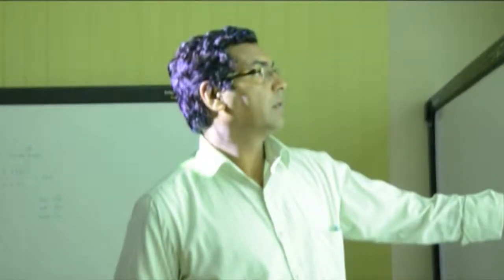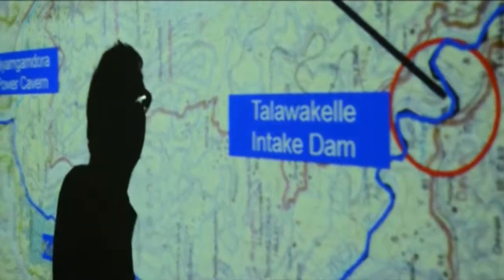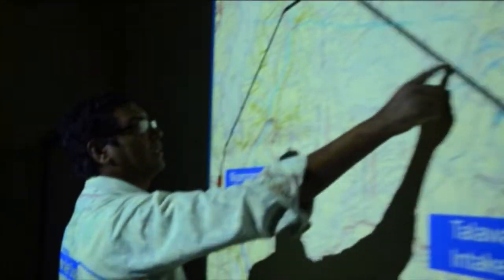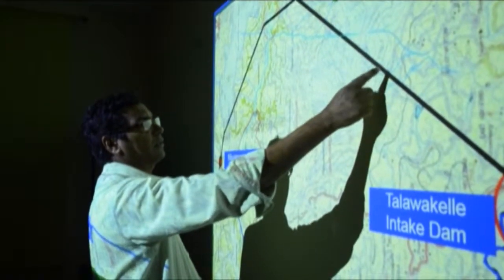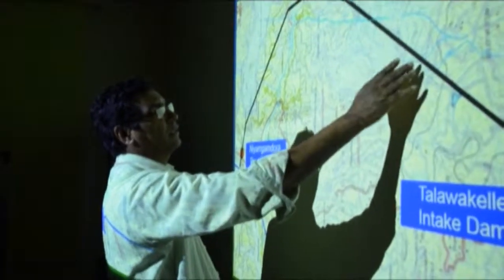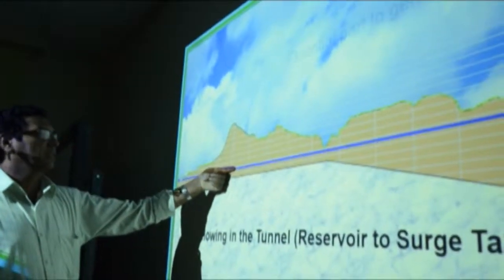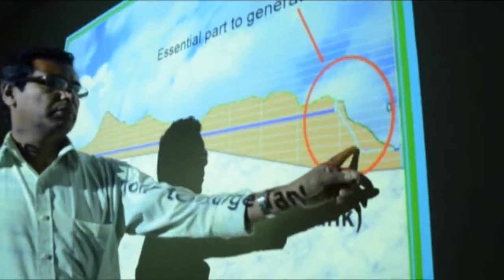This is the layout of the tunnel. This is the power station. We have the Talawakale intake dam and then this is the headrace tunnel. You can see the Great Mountain is here, so the tunnel crosses the mountain range at this area, and this is the deepest area of the tunnel — here the tunnel is very deep, maybe around 600 meters. Here also deep, and here very shallow, and this area you get the penstock and the power station and the tail race.